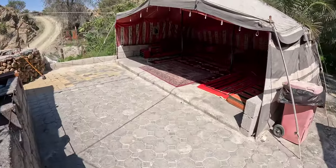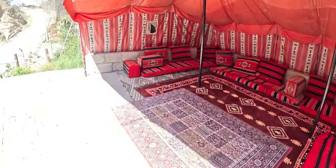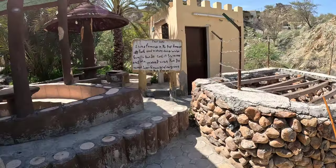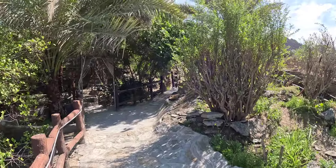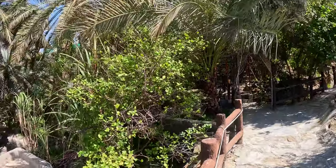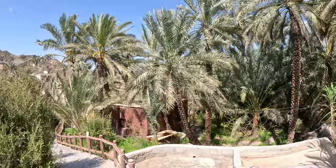Once you finish the museum, you step out and you will see a beautiful resting area, also an Arabic-style tent where you can take some rest. There is a well which has been used by the tribes for centuries and you can have a look at it. In a nutshell, this place is very beautiful and calm. You can also stay here overnight if you are interested — I will leave the details in the description below.